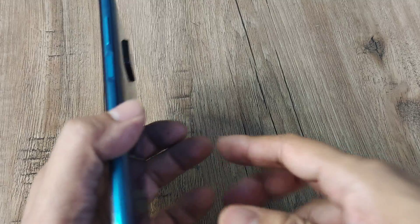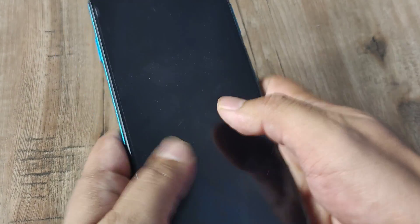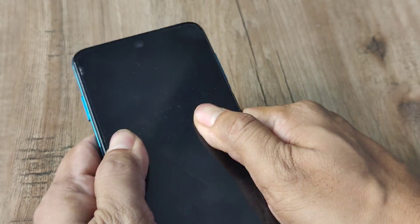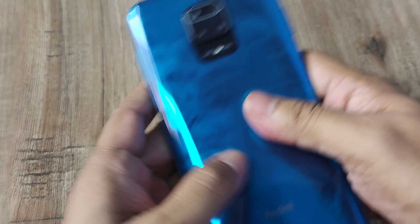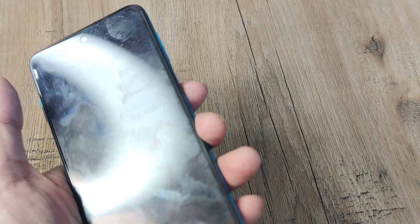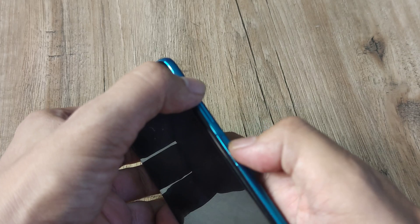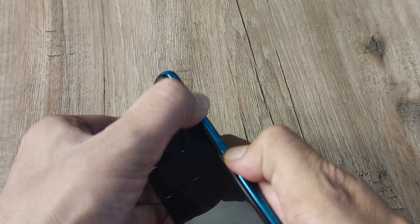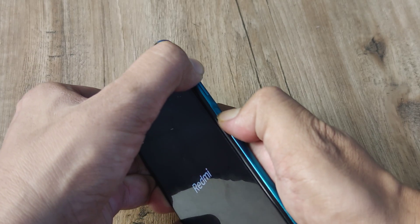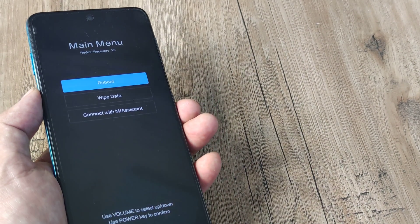Problem Solution 2 is basically what you need to do is tap the phone hard enough at the back — massage the phone a bit, from the bottom to the top, both at the back and at the front. This sometimes helps get any loose parts back in shape. Next, hold the power button and the volume up button both together and keep them pressed until you see the Redmi logo, then release the buttons and let the booting process take place.